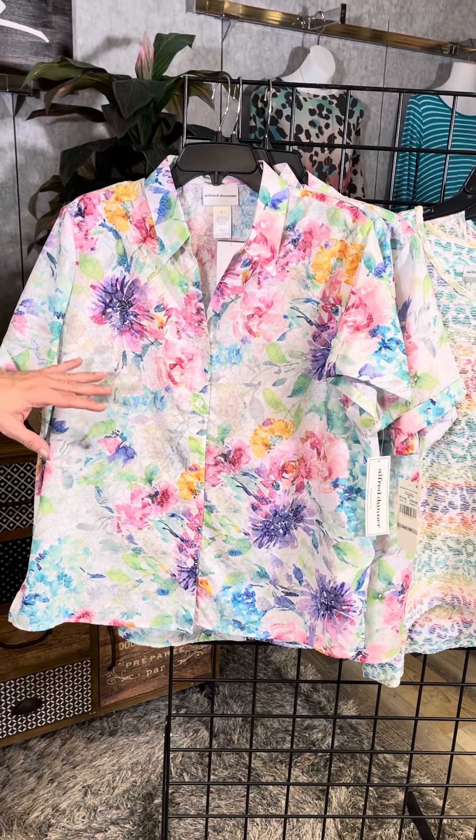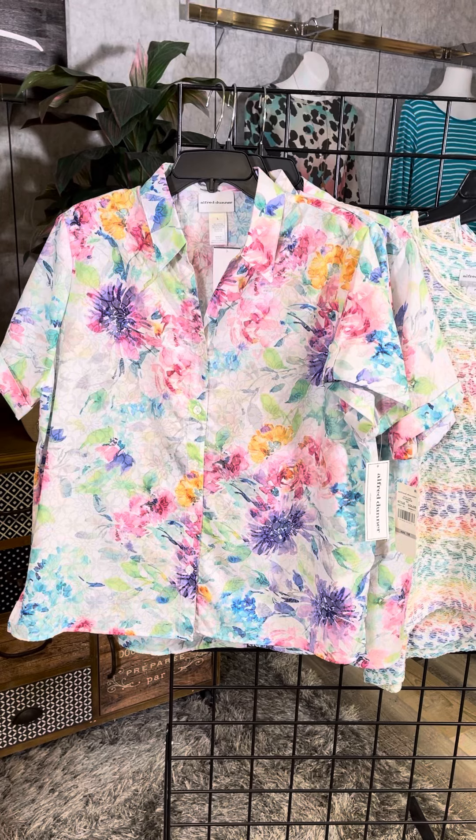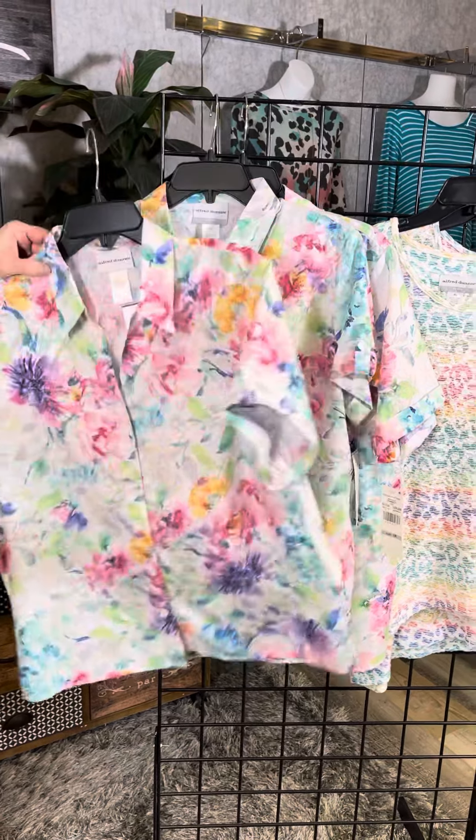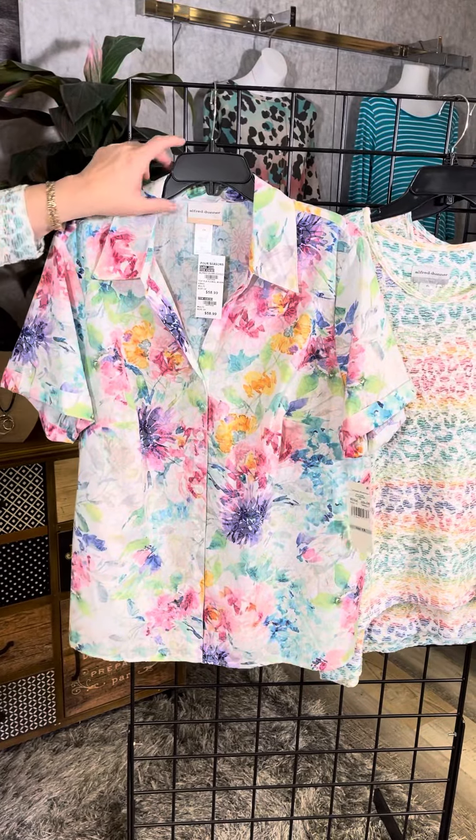This is 50% cotton, 50% poly, so you've got that nice wrinkle-resistant lightweight fabric. We have it in Missy, here's the Petite version, and here is the Plus size version.